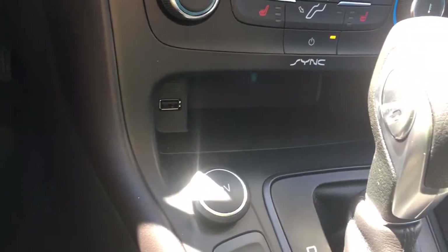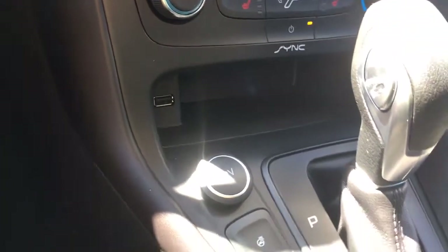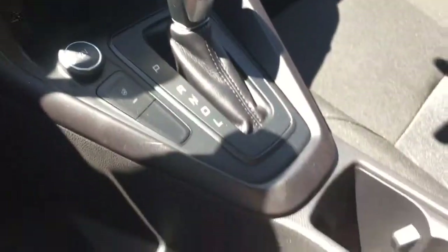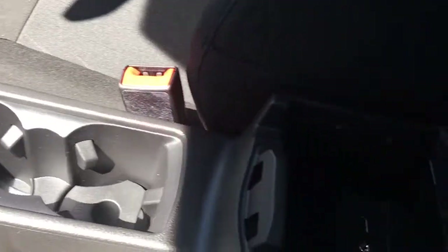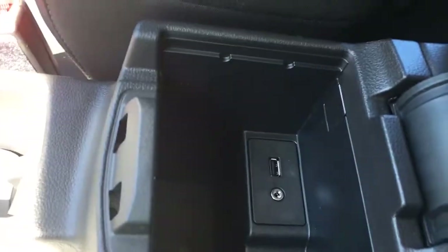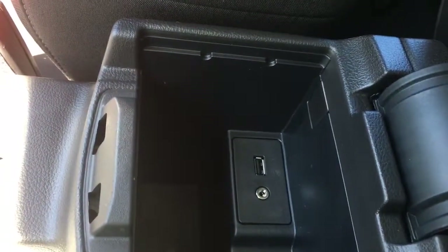Below that you've got a USB, a little cubby and a 12 volt. You've got an automatic shifter as well as an emergency parking brake, a couple of cup holders, and your armrest opens up — inside you've got a USB and an AV line, as well as more storage.